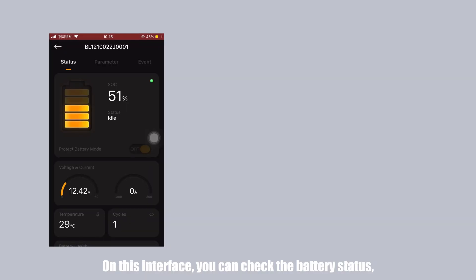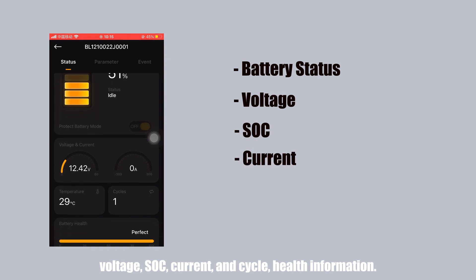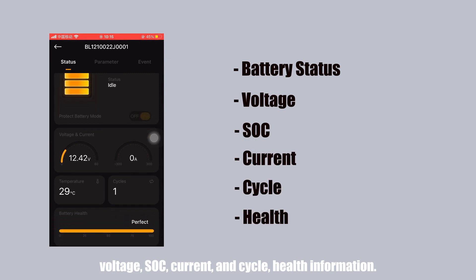Click into a battery. On this interface, you can check the battery status — voltage, SOC, current, and cycle health information.